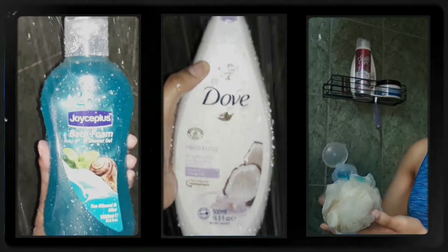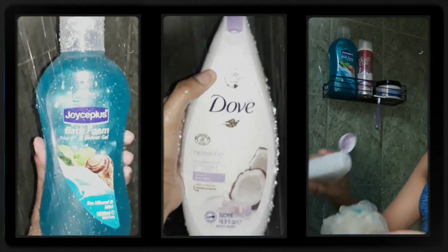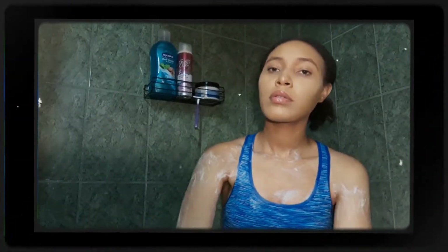After rinsing, I went in with the Joyce Plus sea mineral scent and the Dove Coconut with Jasmine Petal shower gels for my after-shower lingering fragrance.